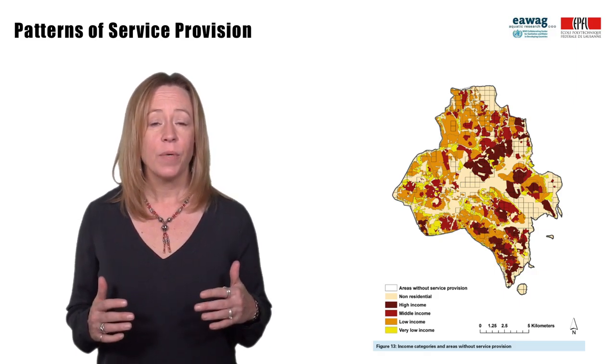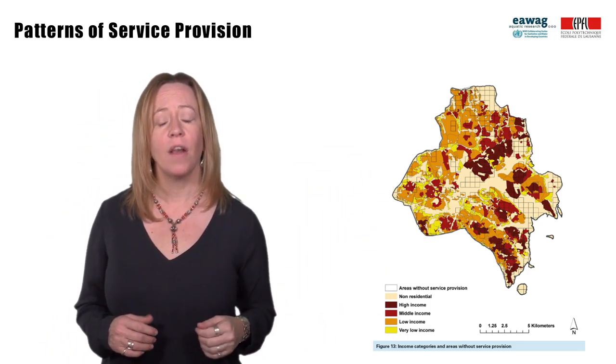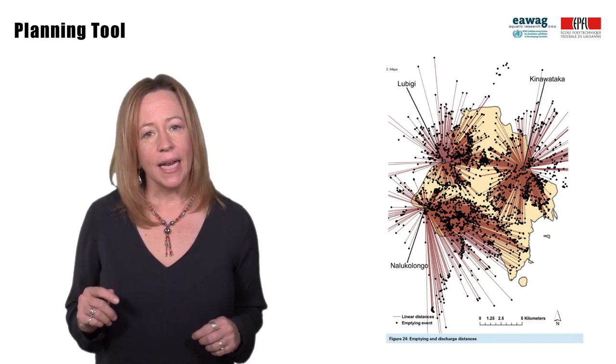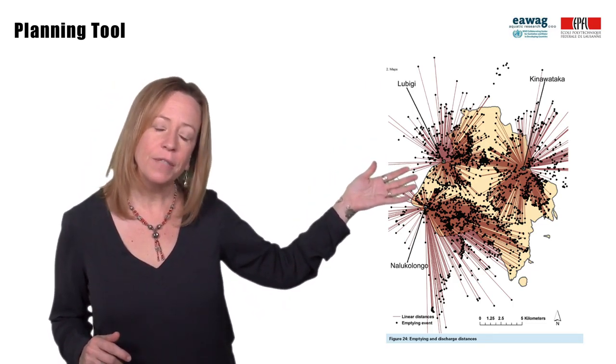The results, together with demographic data, were used to identify service provision by density, income level, and non-residential areas. The GIS data could also be used as a powerful planning tool — for example, identifying optimal locations for transfer stations.